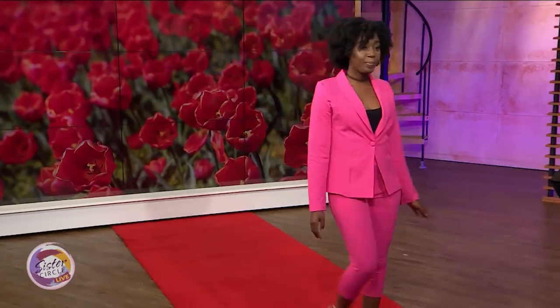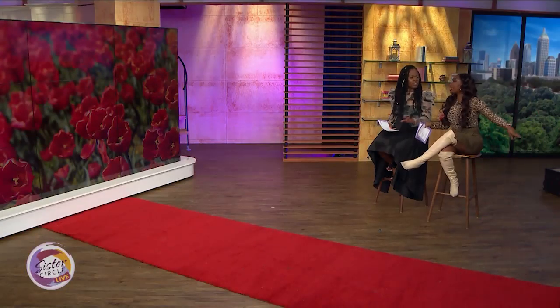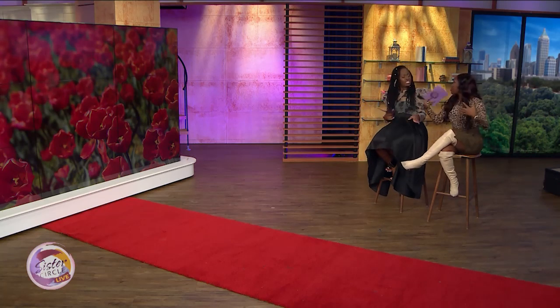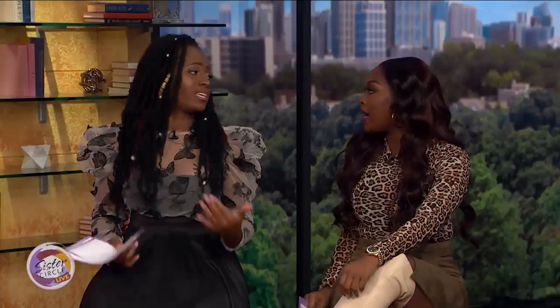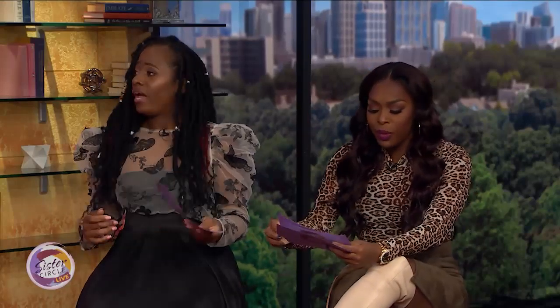What I like about these pieces is that after wearing it as a suit, I can break it down into two more outfits — I have the jacket, and I can put the pants with shorts and different things. You can wear that in different ways. Model number three, show me what you got!